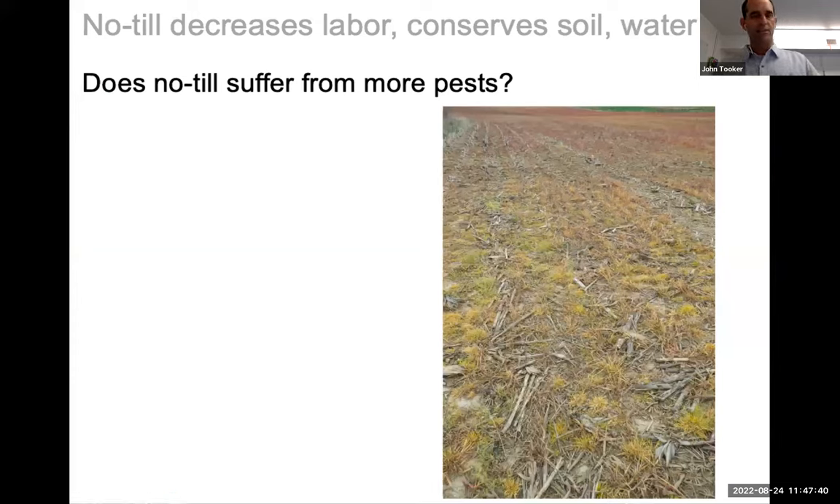There's been a bias against no-till for a long time because a lot of folks believe and have anecdotally witnessed that there tend to be more pests in no-till. It's a fear that a lot of growers have when they go from a tilled system to a no-till system, that essentially they'll be farming pests. My research group has asked and answered this question in recent years, and the answer is simply no — no-till has an equal abundance of pests as tilled fields.